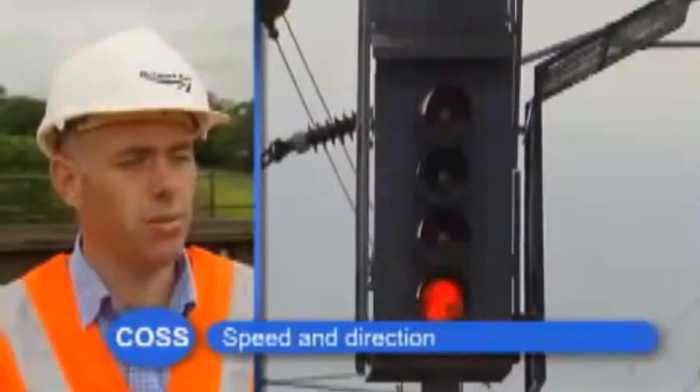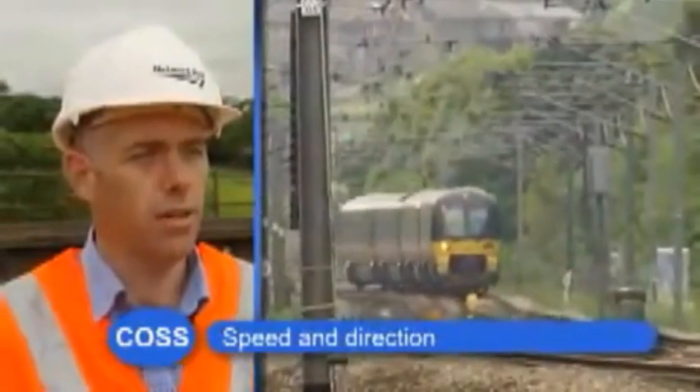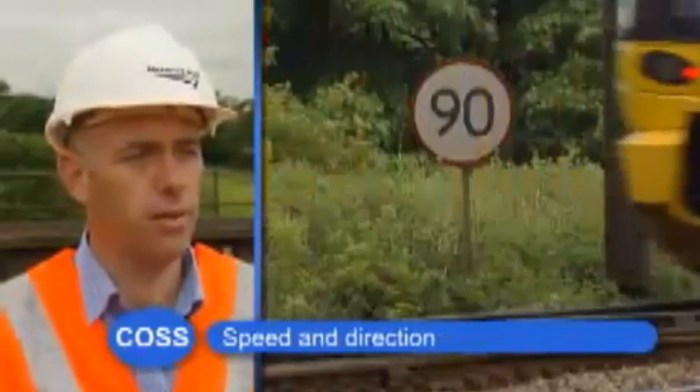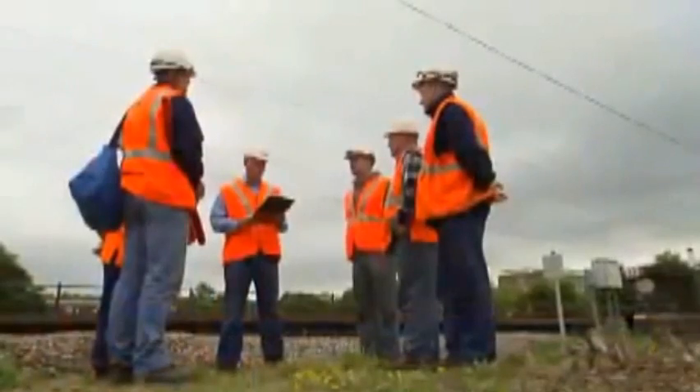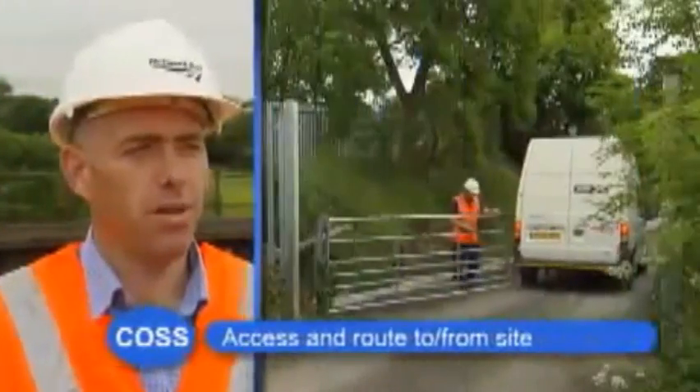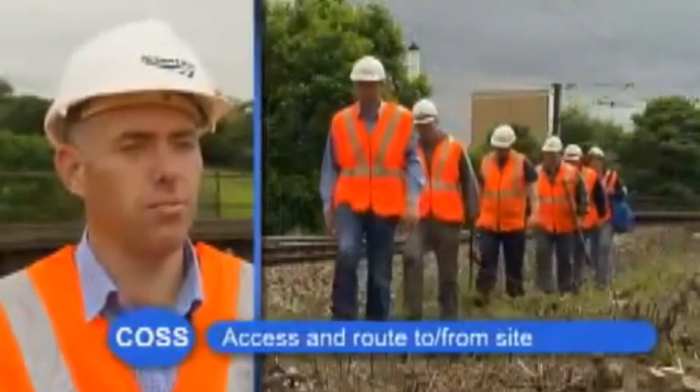The nearest of the two lines is the Down Shipley, which is blocked. The furthest line is the Up Shipley, and that is still open to traffic. Trains will approach from the left; the speed limit is 90 miles an hour. The access point is at Calvary Lane, and we'll get to site by walking in the cess for about 200 metres.